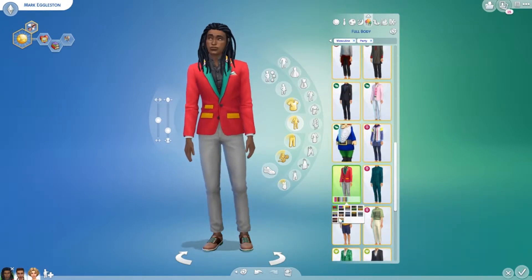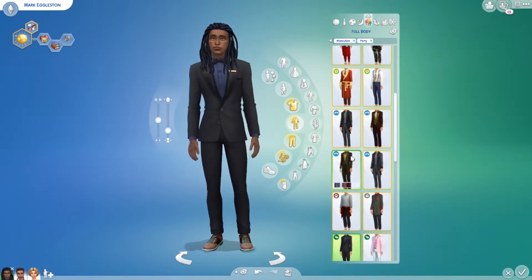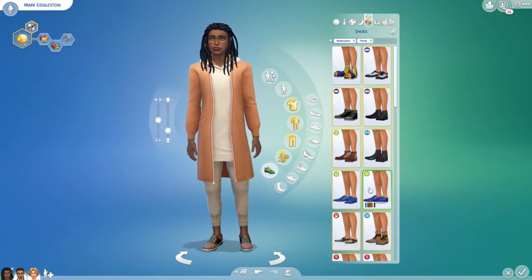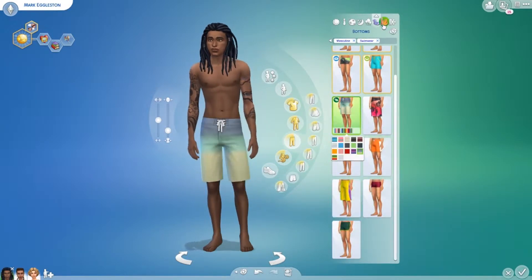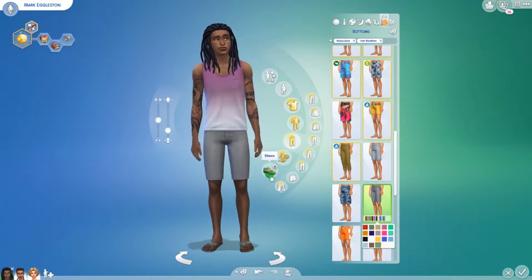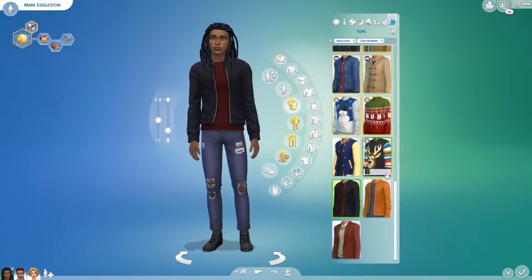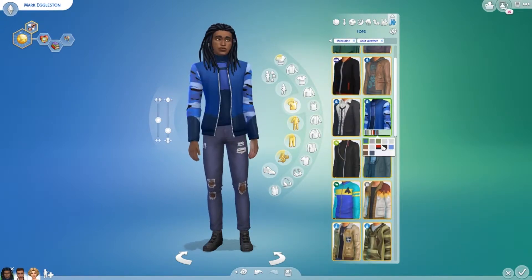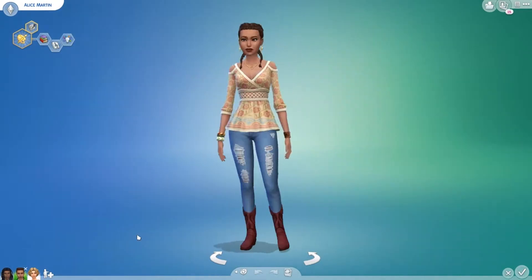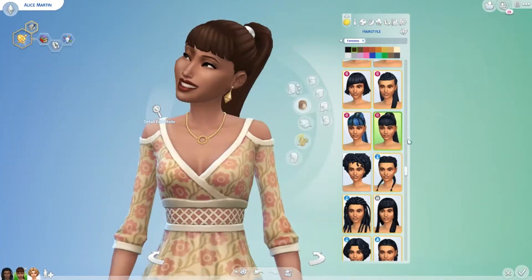I didn't change much about his appearance — I liked the dreadlocks, and he was an attractive-looking dude so I didn't change much about his body type. Just changed his outfits a little bit. As per usual, the summer and winter outfits are just a hot mess. The combinations they put together are just so funny to me — it's totally randomized, there's no sense of 'this looks good with this.' It's just so funny.